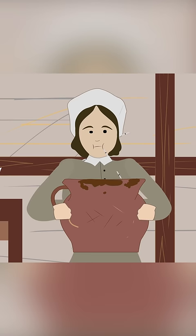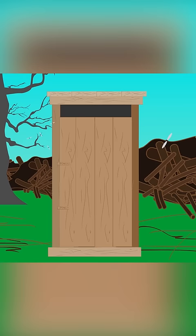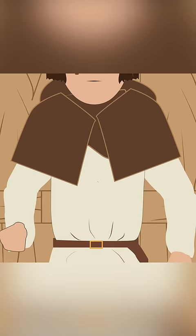For most people, chamber pots were a common form of household toilet as a portable solution for carrying waste outside. Outhouses and seats with holes above a trough also existed in medieval times.